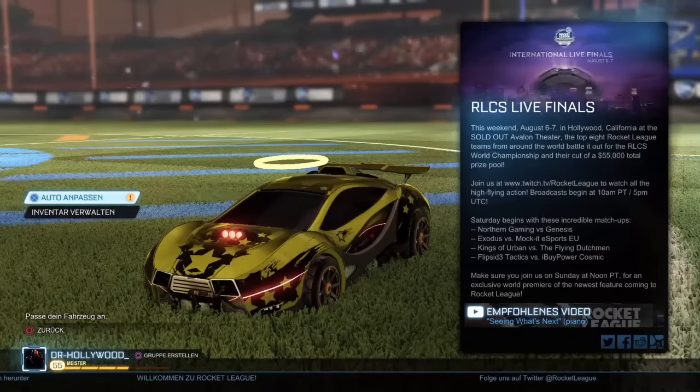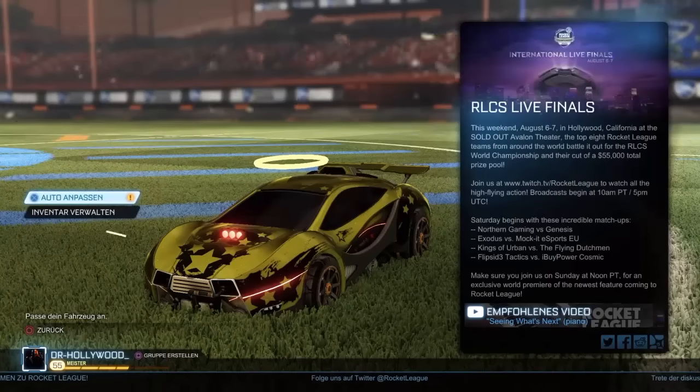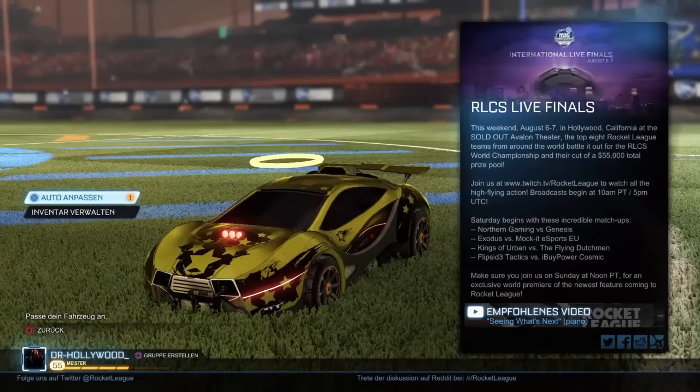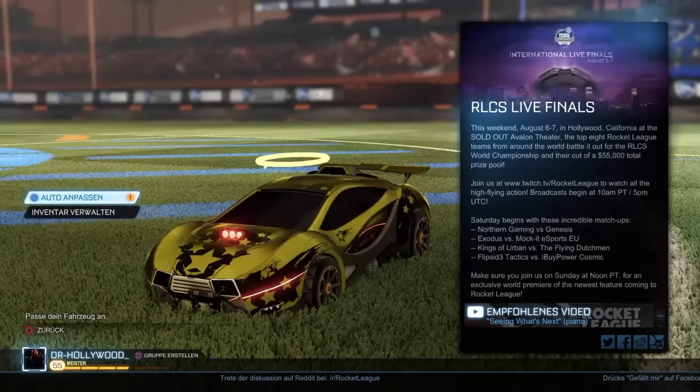Also wenn ihr wollt, dass wir im nächsten Part euer Fahrzeug spielen, euer Design, dann schreibt es so wie ich das gerade erklärt habe unter dieses Video. Falls ihr dann im folgenden Part nicht dran gekommen seid, könnt ihr dem wieder unter dem nächsten Part eure Idee schreiben. Und irgendwann werdet ihr dann rankommen. Wir versuchen das so, dass wirklich jeder, der das schreibt, mal drankommt.